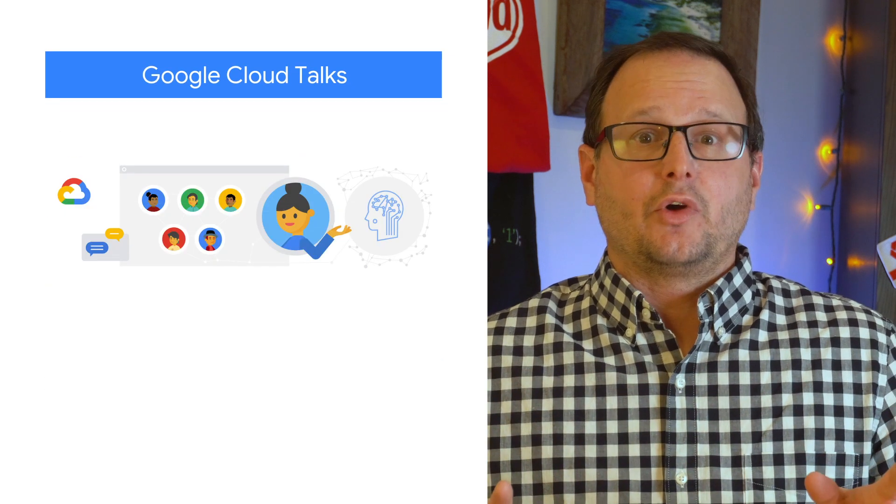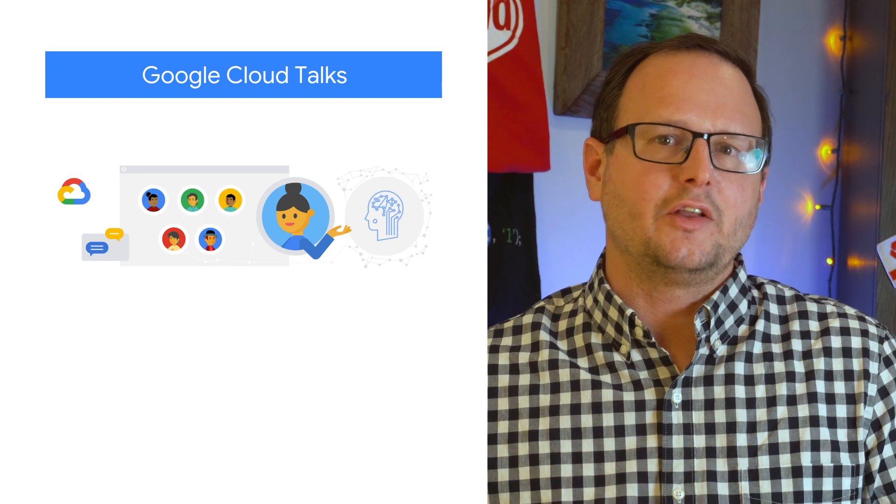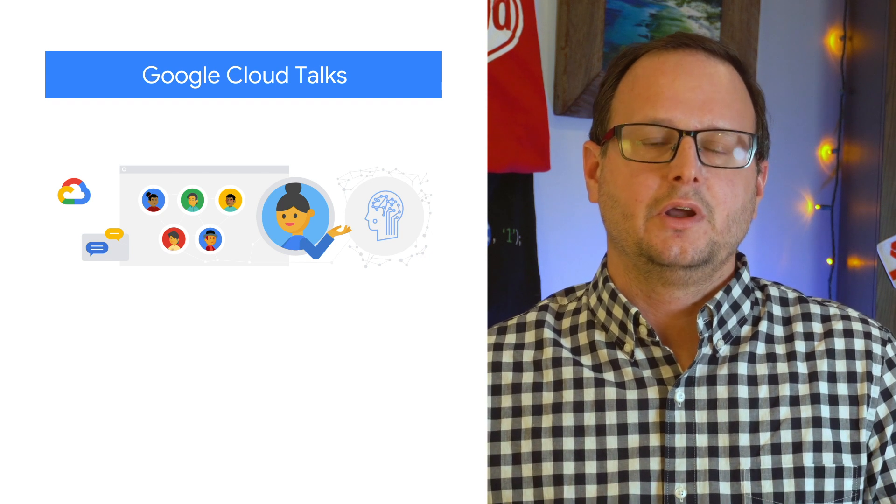Our data may be moving around the world, but most of us are still staying safely at home. Fortunately, our developer relations team is keeping the conference spirit alive with a new online series of Google Cloud Talks. Register online to add sessions to your schedule and get reminders for upcoming events.